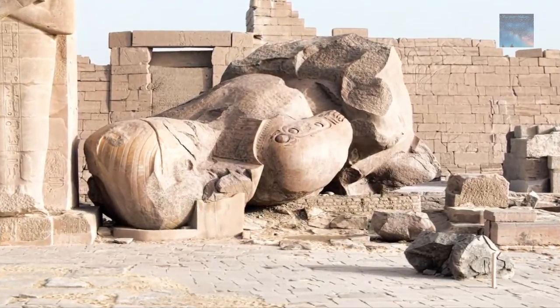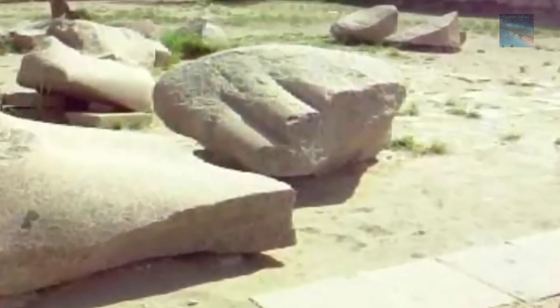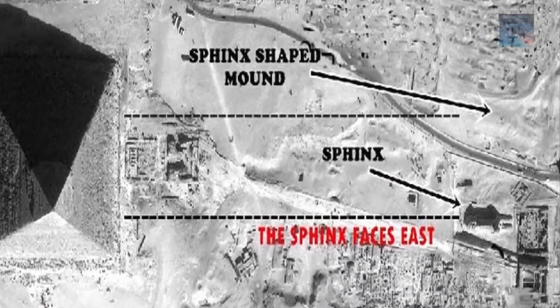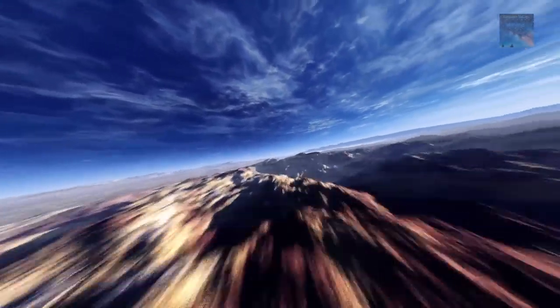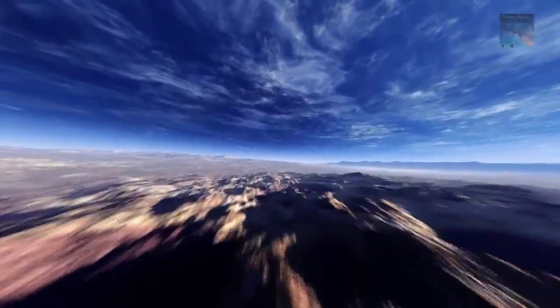Perhaps even more incredible than all the debris is the fact that even more spectacular ancient wonders could very well still be hidden under the sand and dirt that a comet strike would have thrown up into the atmosphere. When it came to rest, it covered massive areas that could still hold answers to the greatest questions in human history.